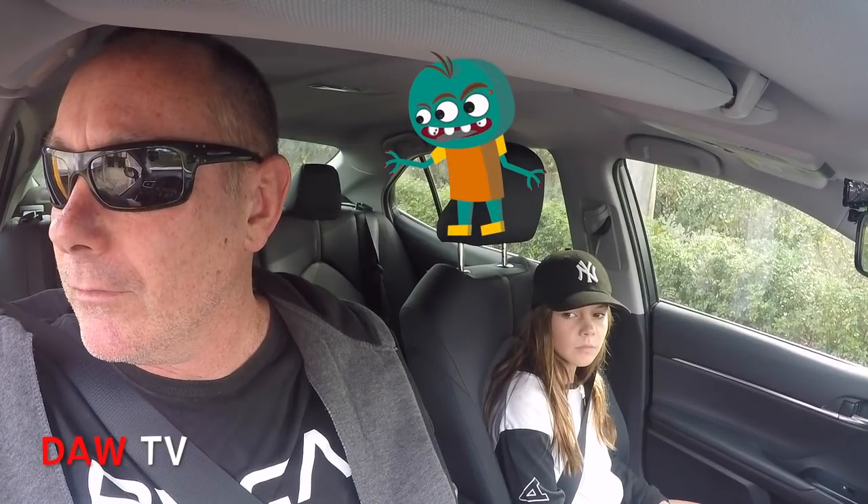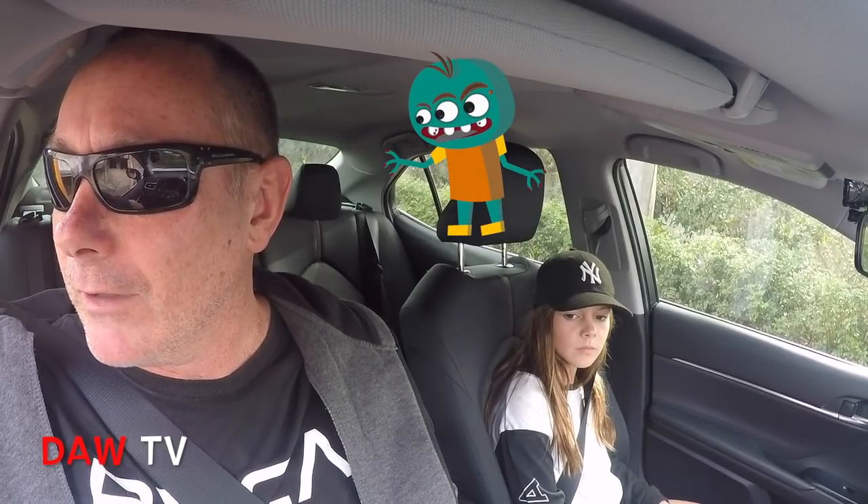We're in the drive-through at KFC. Would I be able to get two of the 24 hot and spicy nuggets please? Two of the 24 hot and spicy nuggets. That's all right, no worries. Do we have anything else? That's it, mate. Thanks.